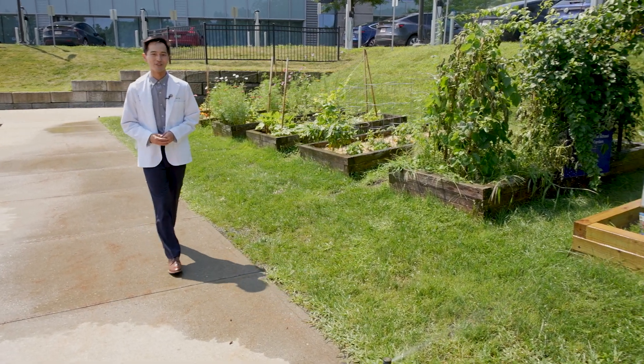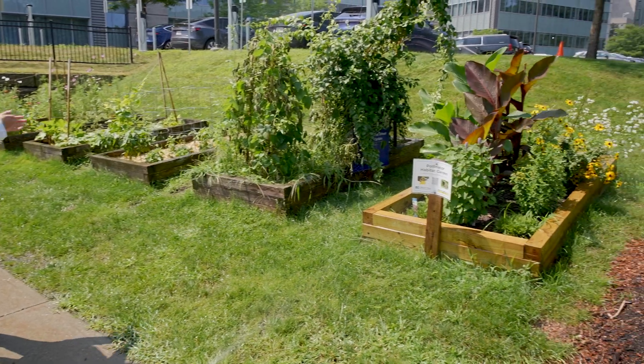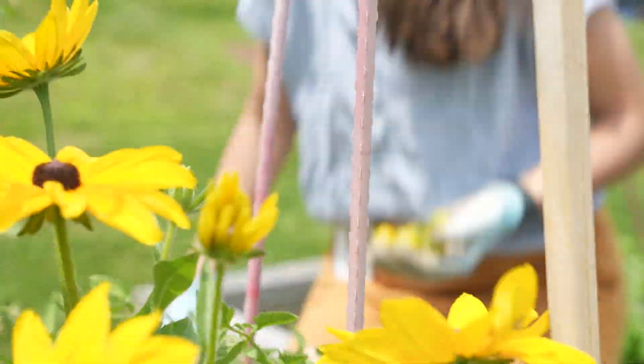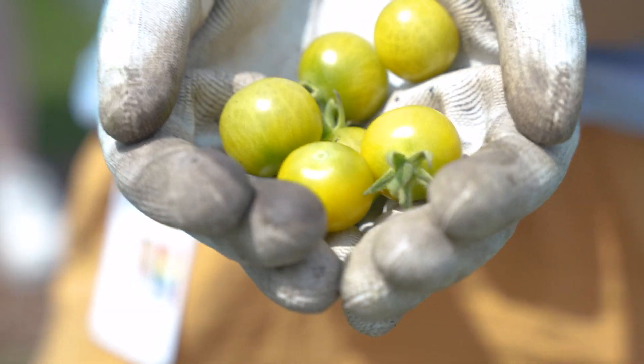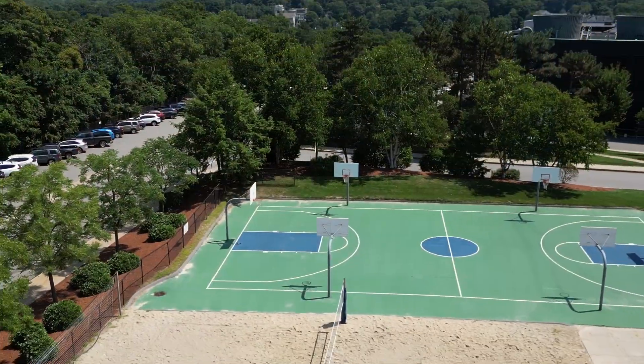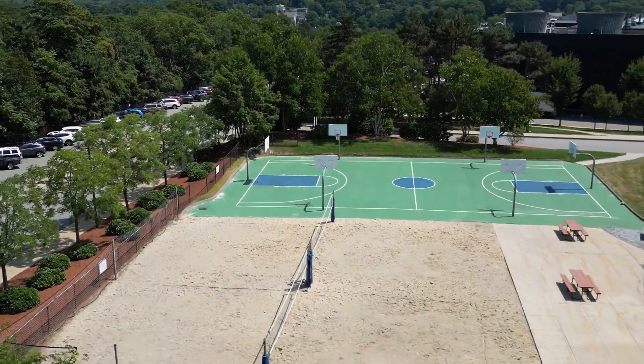Medical and MD-PhD student volunteers manage the UMass Chan Community Garden. Volunteers grow and harvest herbs and produce, such as cucumbers and tomatoes, for UMass Chan community members in need. Beach volleyball and basketball courts are located next to the community garden. You'll often find students here unwinding at the end of the day.